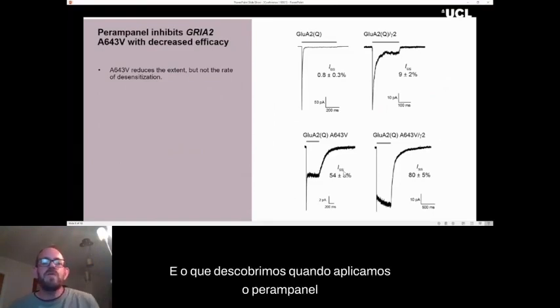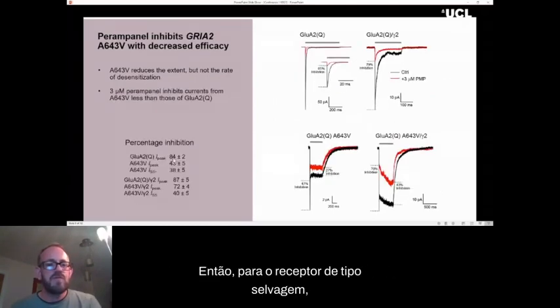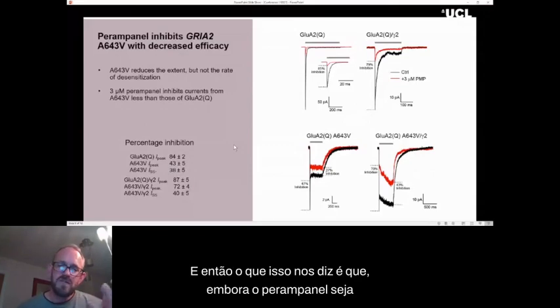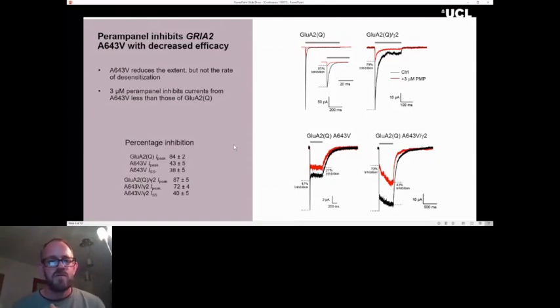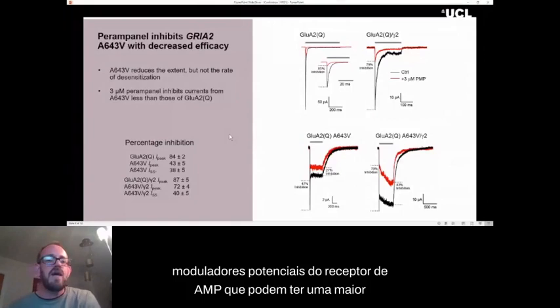When we applied perampanel, it could inhibit the currents. However, for the wild-type receptor at 3 micromolar perampanel, inhibition was between 80% and 90%, whereas for the variant it was only around 40%. So while perampanel is effective, this inhibition is partial — certainly not ideal, since you would rather have it have a preferential effect on the variant. We intend to look further and find other potential AMPA receptor modulators that may have a greater effect on this variant.